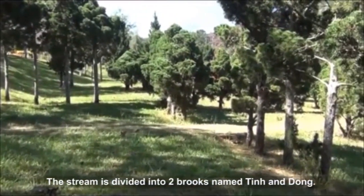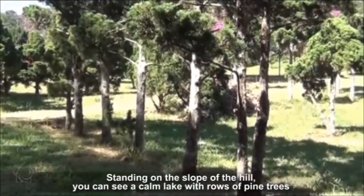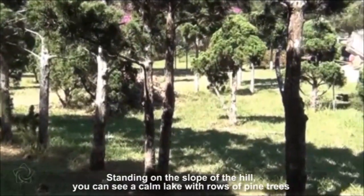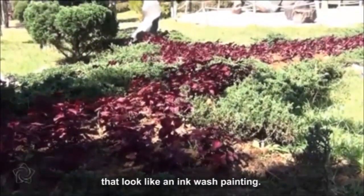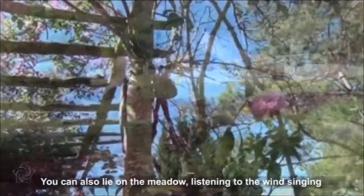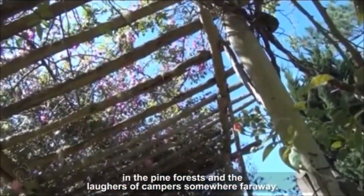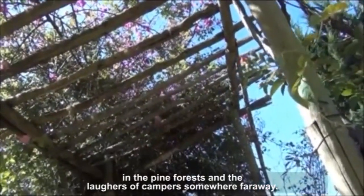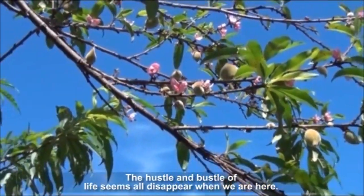The stream is divided into two brooks. Standing on the slope of the hill, you can see a calm lake with rows of pine trees that look like an ink wash painting. You can also lie on the meadow, listening to the wind singing in the pine forests and the laughter of campers somewhere far away. The hustle and bustle of life seem to all disappear when you are here.